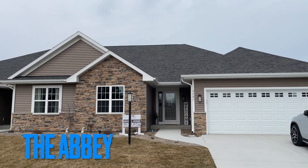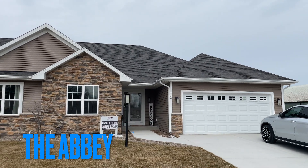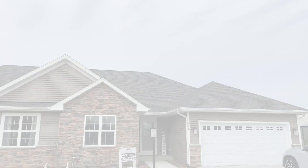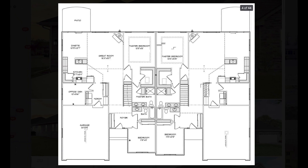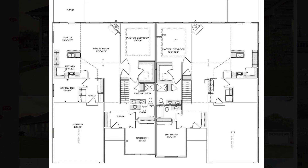Hello everybody, and today we're going to be looking at the Abbey. This is a townhome — a two bedroom, two bathroom townhome. It's 1,620 square feet. Here is a snippet of the floor plan.